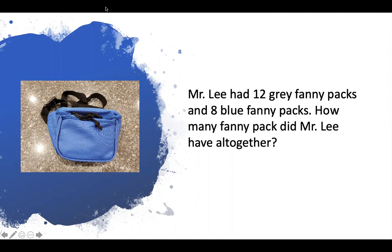Hey, Kipsters. We know how Mr. Lee loves his fanny packs. Mr. Lee had 12 gray fanny packs and eight blue fanny packs. How many fanny packs did Mr. Lee have all together?